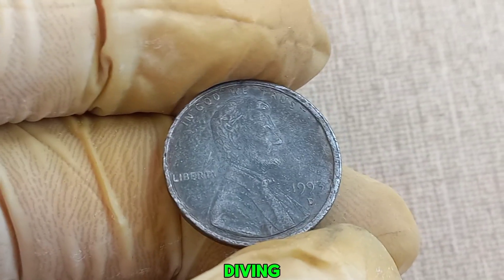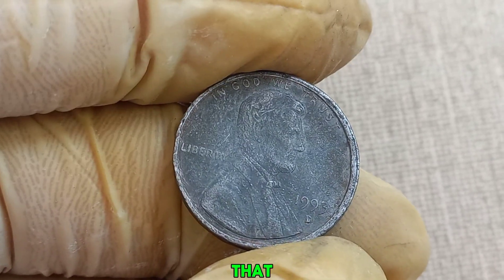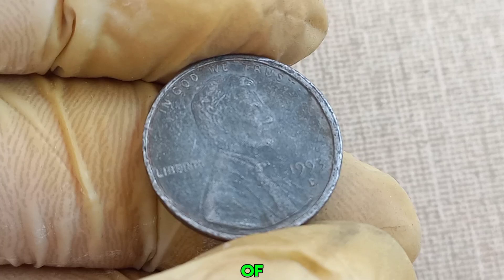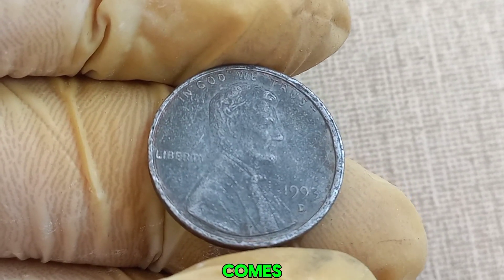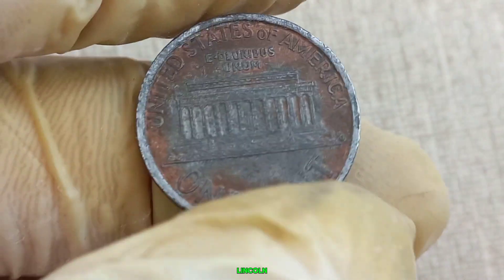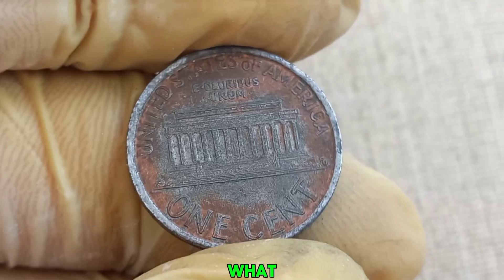We're diving into a fascinating story about a 1993 D Lincoln penny that has taken the coin collecting world by storm. Most of us think of pennies as small change, but every so often, a penny comes along that can change your life. This 1993 D Lincoln penny is rumored to be worth up to a million dollars. But what makes it so special?